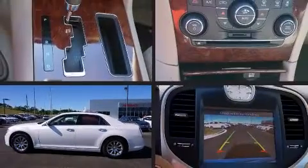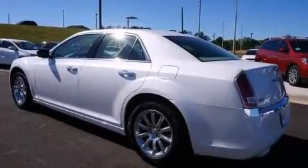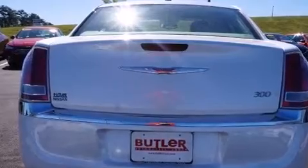Climb inside the 2011 Chrysler 300. This four-door, five-passenger sedan has just over 90,000 miles. It features an automatic transmission, rear-wheel drive, and a refined six-cylinder engine.